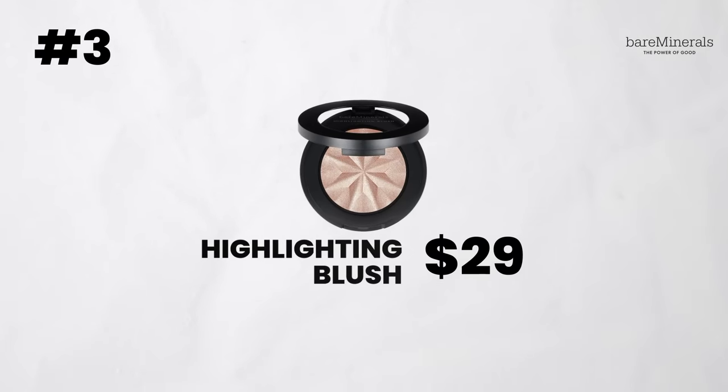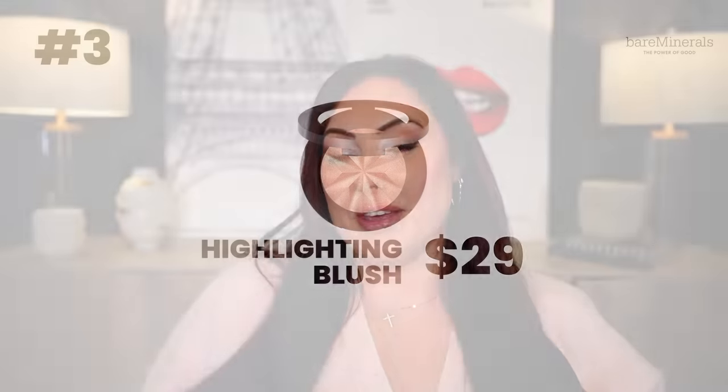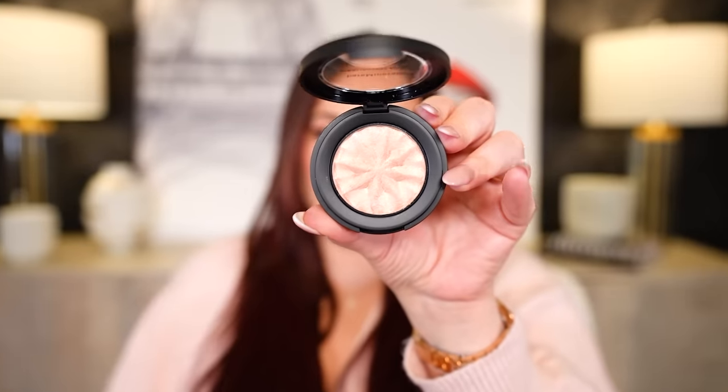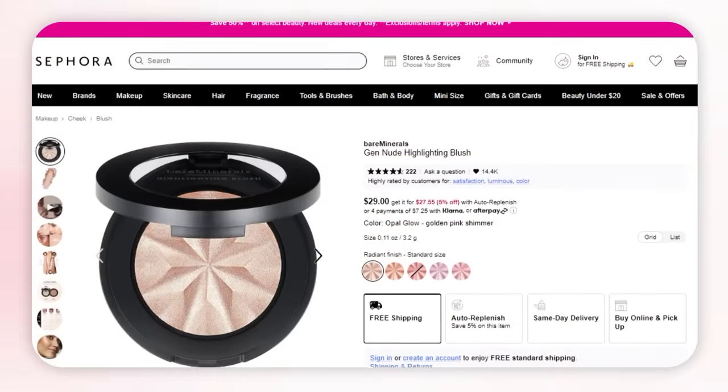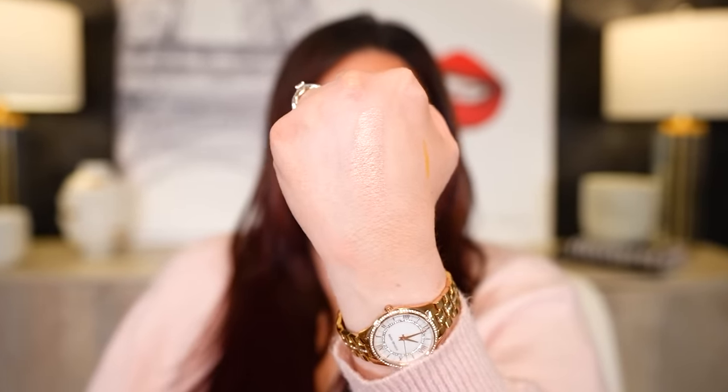Next brand is Bare Minerals — that's a flashback to the 90s. Bare Minerals was hard to pick something because I don't wear a lot from this brand. But I did actually like their highlighting blush. Look how gorgeous that shimmer is. I picked this as a top product because it's a very smooth formula. It blends into the skin really well, looks great on the cheekbones. If you want kind of a blush slash highlighter in one, apply it to the tops of the cheeks — it gives a very gorgeous glow. It's not overly glittery or shimmery, it just gives a nice sheen to the cheeks.